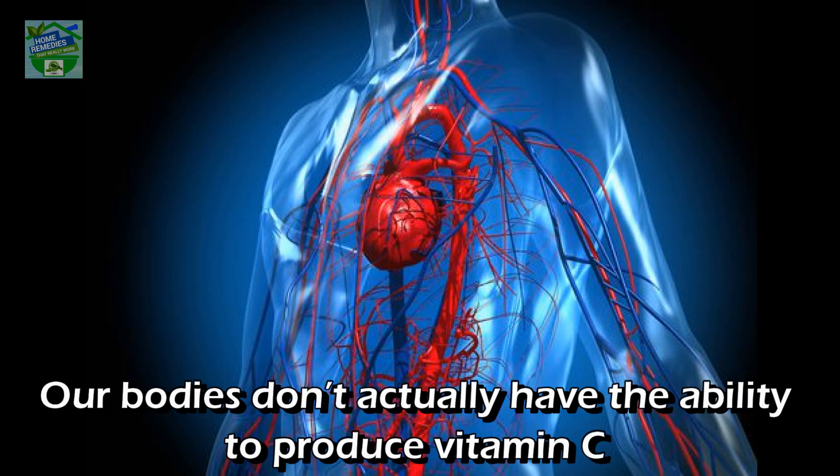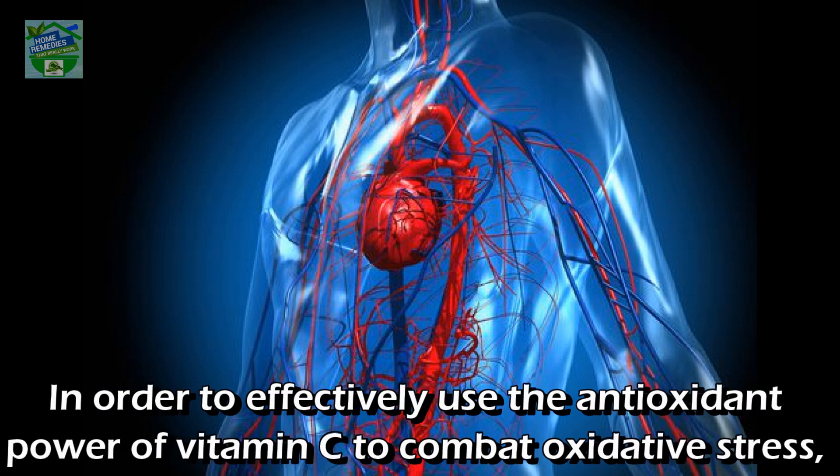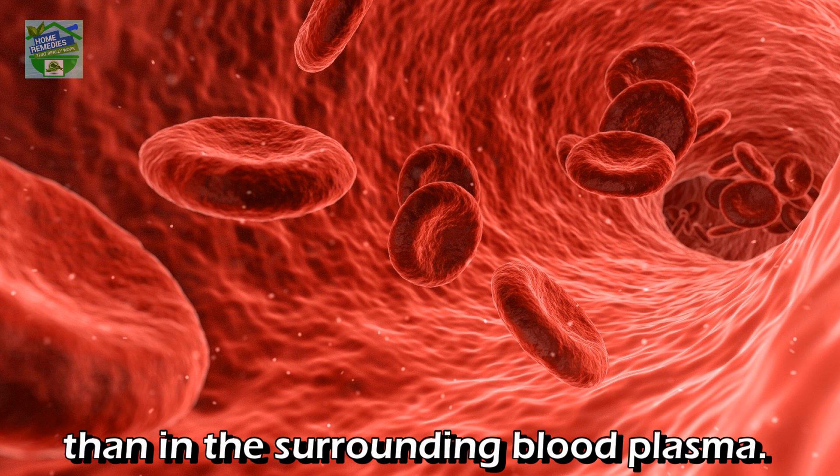Our bodies don't actually have the ability to produce vitamin C — we can only take it from food and supplements. In order to effectively use the antioxidant power of vitamin C to combat oxidative stress, our white blood cells need as much as 50 times more vitamin C within their cell walls than in the surrounding blood plasma.